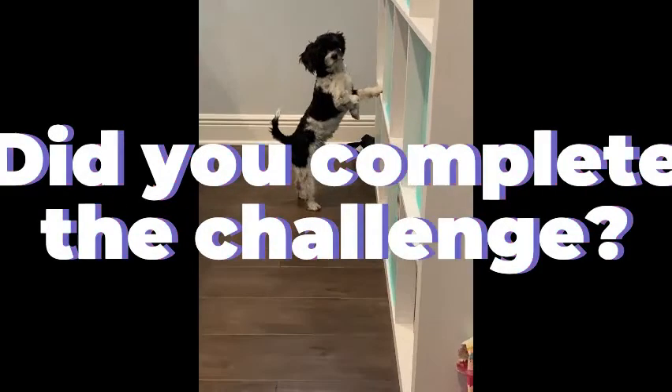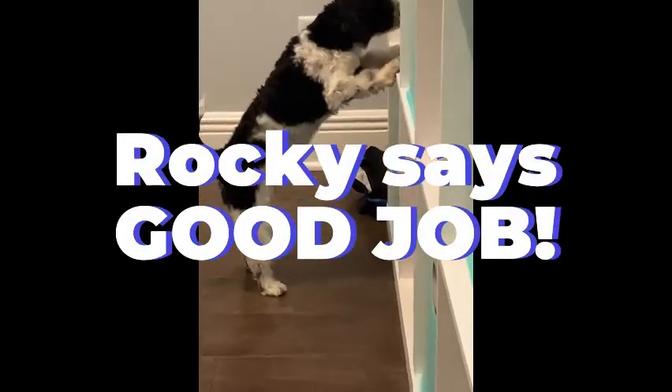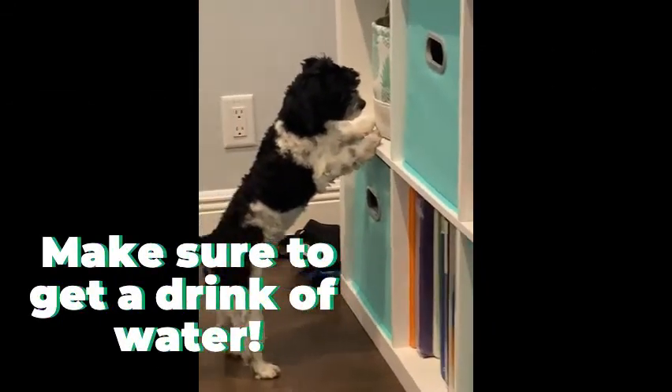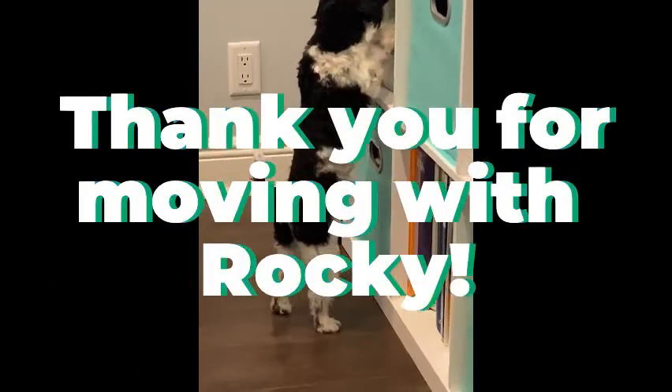10 seconds left. Did you complete the challenge? Rocky says good job. Make sure to get a drink of water now. Thank you for moving with Rocky.